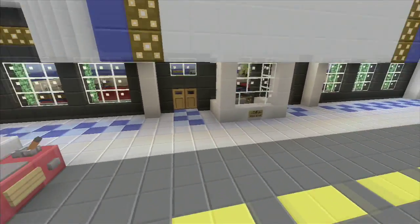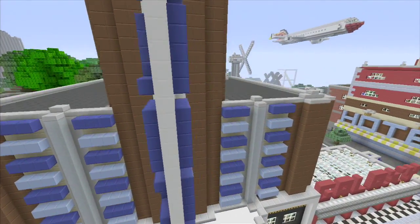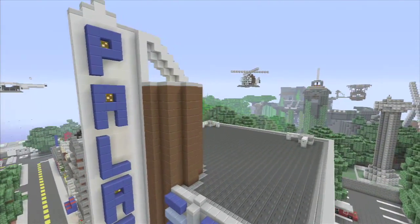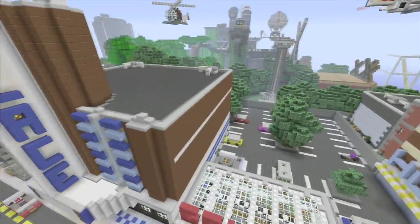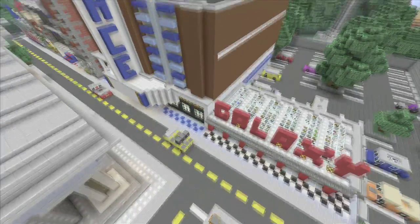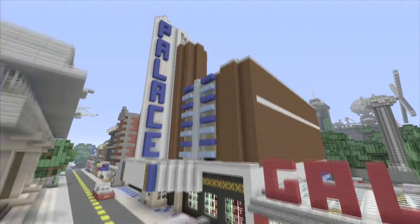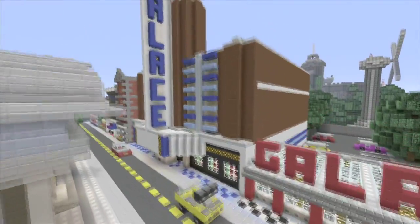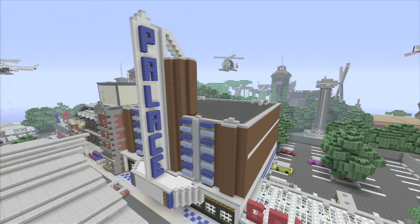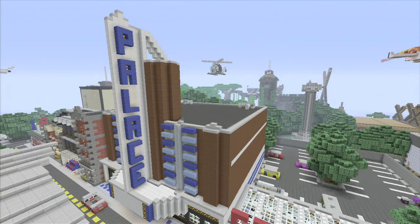We'll get one more look at it here. It's got some AC units on top and a little parking lot on the side so you can get in. It's right next door to the Galaxy Diner, which I did an Epic Structures episode on too. But there it is — the Palace Theatre. Thanks for watching and we'll see you next time on Epic Structures!